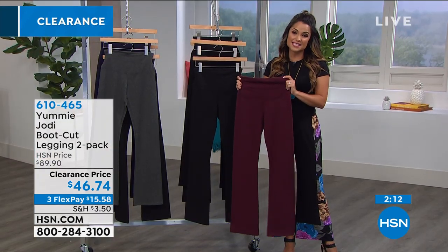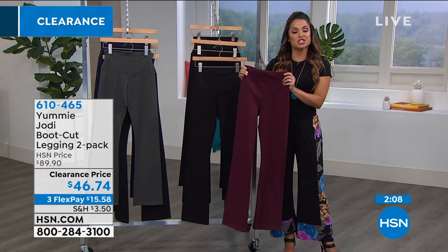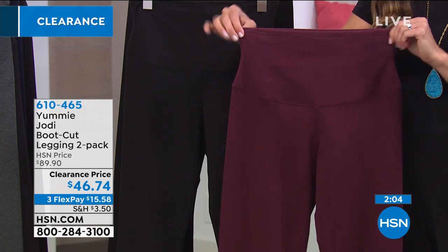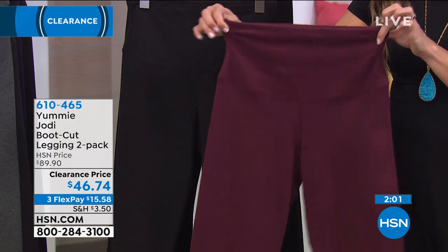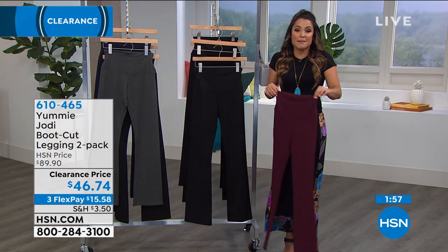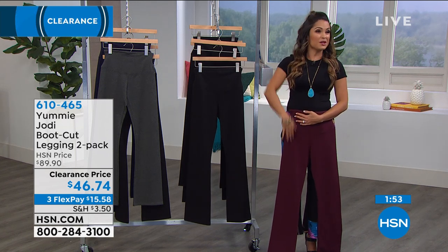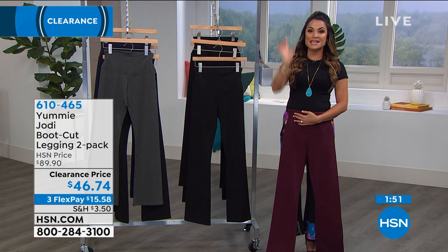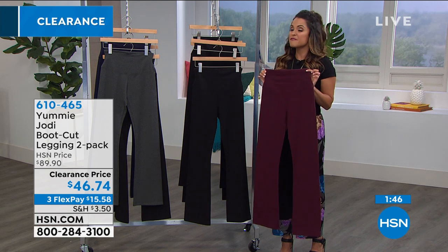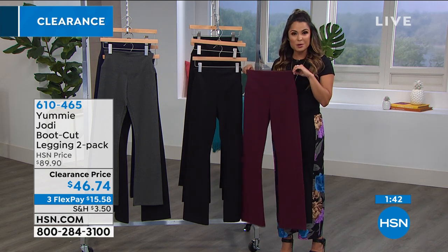This is a bestseller for Yummy — a national brand. These are not cheap leggings. They're not the shiny, see-through, roll-down, only-wear-when-you-hope-you-won't-see-anybody type of leggings. These are leggings you can wear as pants. You feel amazing in them. The slight bootcut makes you feel elongated — at only 5'2", the host says it makes her feel 10 miles tall. Very versatile — you can wear them with heels or sneakers. Usually the two-pack is about $90, and today you get two pairs for $46 and change.